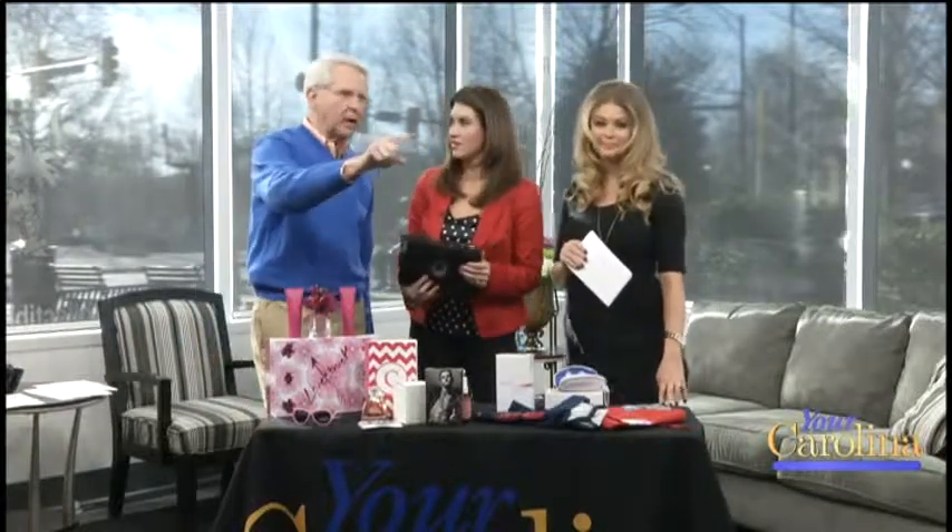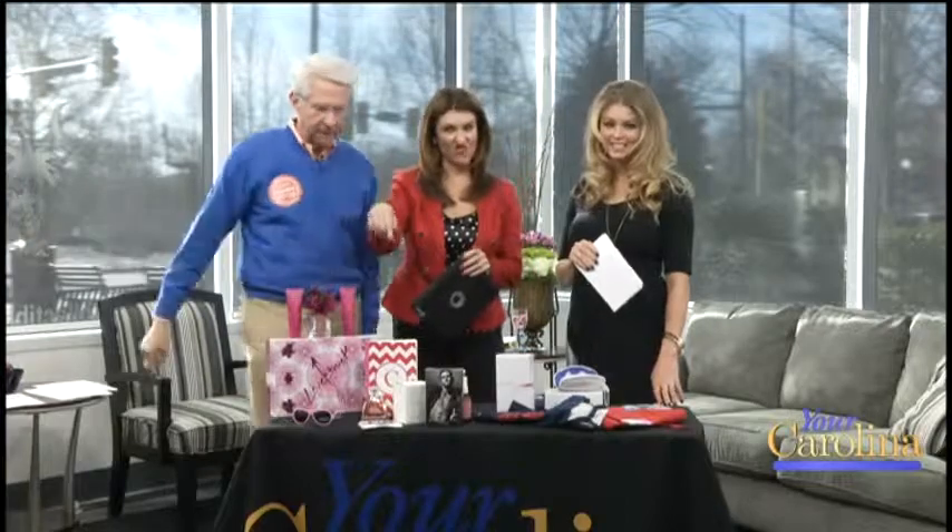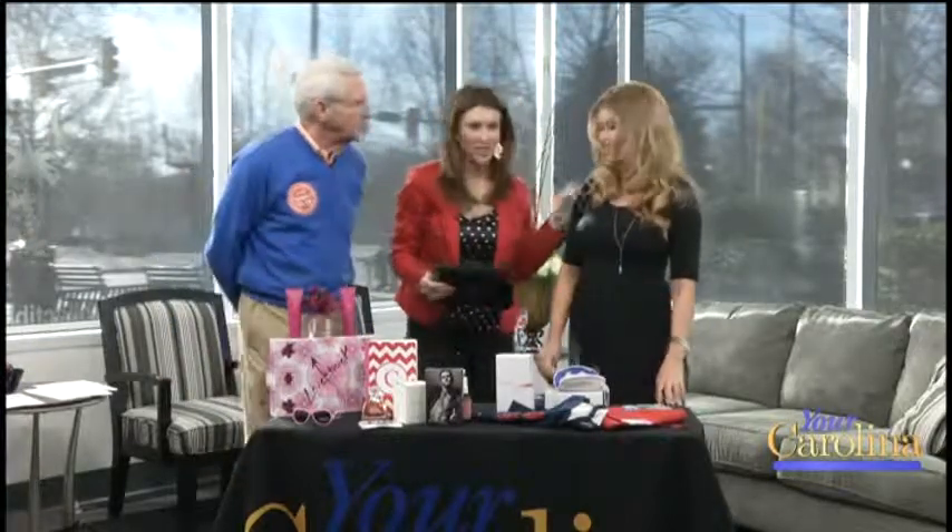Aren't you tired of sleeping in the doghouse, guys? Gizmo GadgetGal, thank you so much. Awesome stuff.